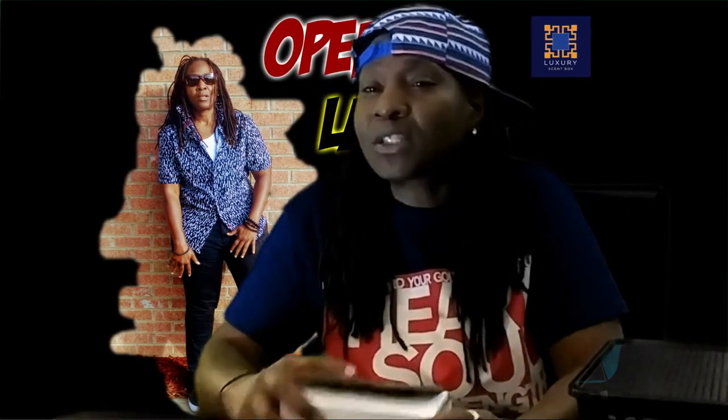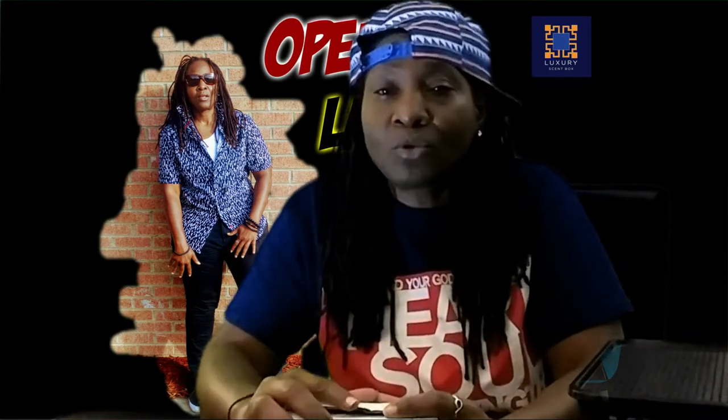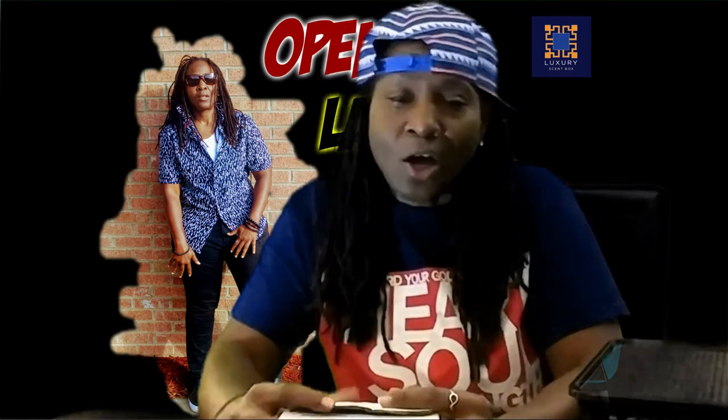Open Lanes doesn't mean I stay in one lane. I could be doing commentary, something on a conscious topic when I find the time, unboxing like I'm doing now, reviews, or whatever took place in the news. That's why my channel is called Open Lanes.